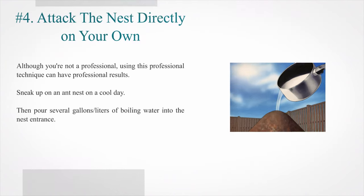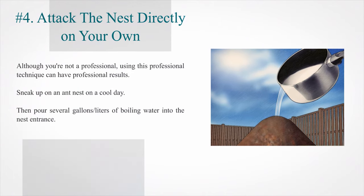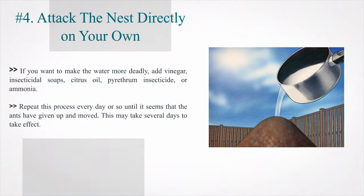Number 4: Attack the nest directly on your own. Although you're not a professional, using this technique can have professional results. Sneak up on an ant nest on a cool day, then pour several gallons or liters of boiling water into the nest entrance. If you want to make the water more deadly, add vinegar, insecticidal soaps, citrus oil, pyrethrum insecticide, or ammonia. Repeat this process every day or so until the ants have given up and moved.